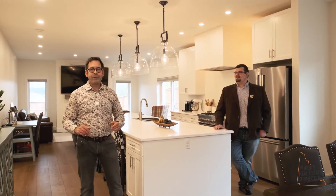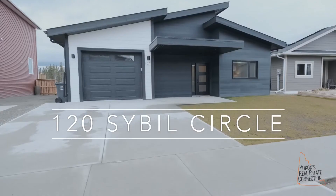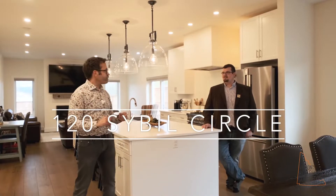Hi, I'm Scott Sauer. This is Felix Robitaille. We are UConn's Real Estate Connection with Remax. Welcome to 120 Civil Circle. This is not your typical house — this is not builder spec. This is white horse luxury at its finest. What do you think, Felix?